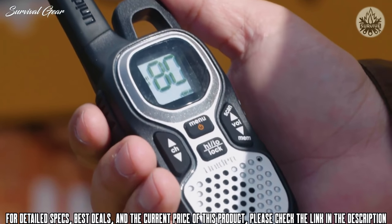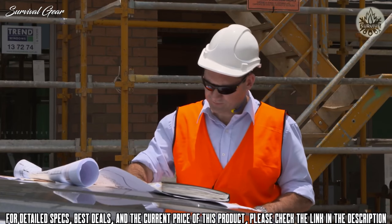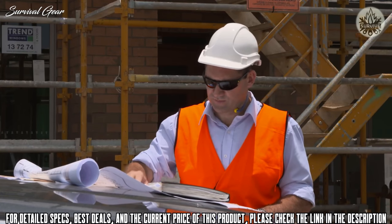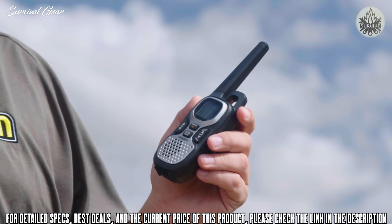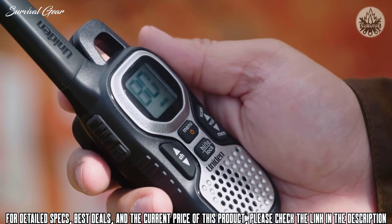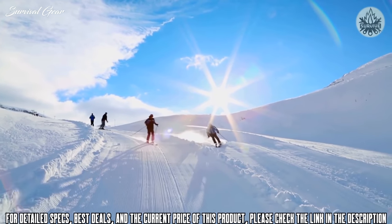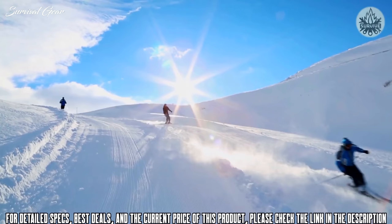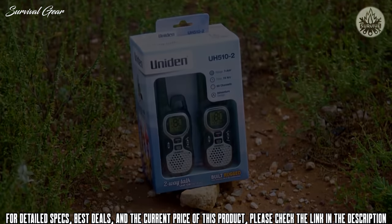Uniden's reliability and experience in UHF also make this unit ideal for the professional who needs to keep in touch with the outside world. The UH510 offers the finest components, engineering and styling, and delivers outstanding performance in virtually all conditions and situations, just as you would expect from Uniden. The UH510 is available as a single unit or in a handy twin pack.